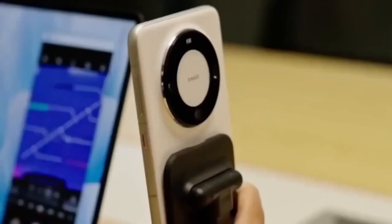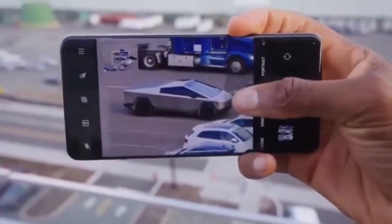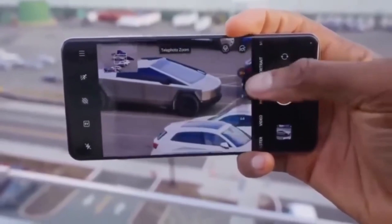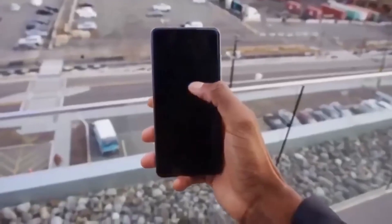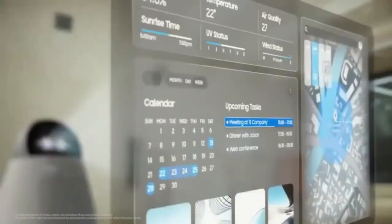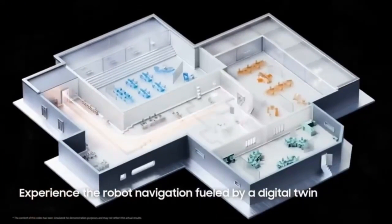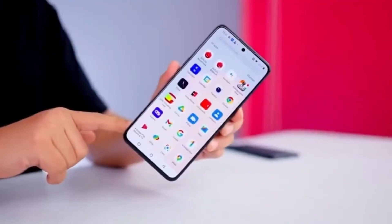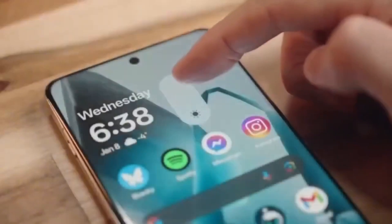Under-display 3D face recognition isn't easy to develop. It requires a complex array of sensors, including infrared and dot projectors, all of which need to work through the display without compromising performance or accuracy. If Huawei has managed to solve this challenge, it would mark a major milestone in smartphone technology — not just for Huawei, but for the whole industry. Users can expect a more seamless unlocking experience: no need to position your face just right, no delays, and no unsightly camera cutouts on the screen. Everything would work smoothly, securely, and invisibly.